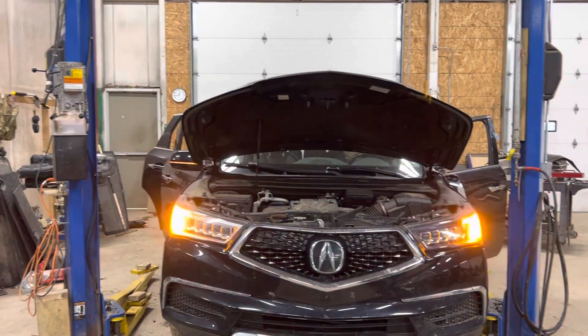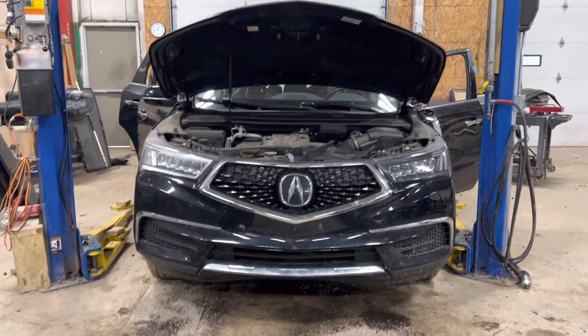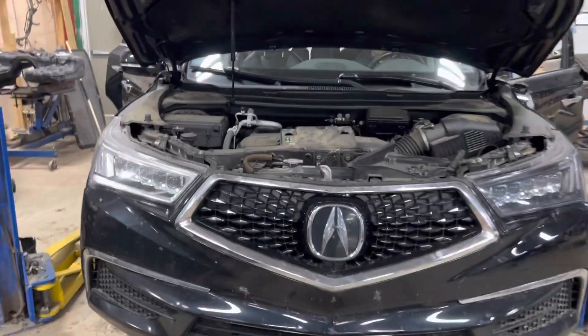Stack number 23114, 2017-2018 Acura MDX, 3.5-liter engine.